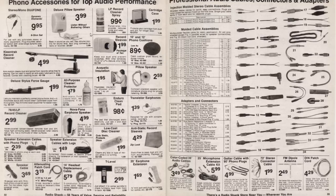Here's some phonograph accessories. If you wonder what a phonograph is, that's just a record player.